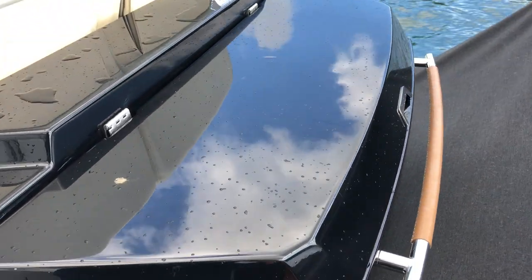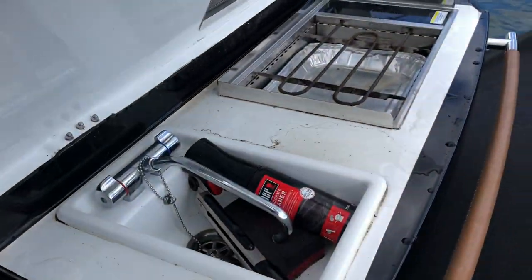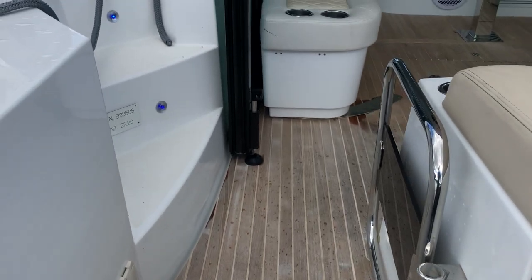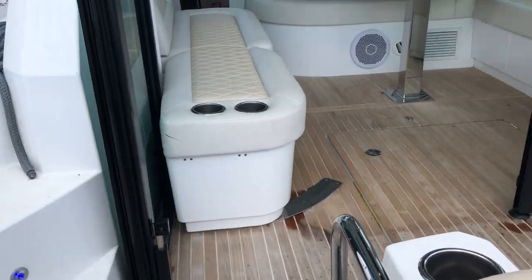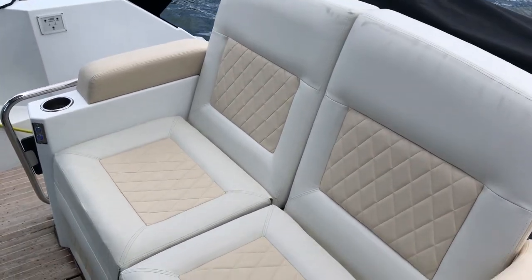First point at the back of the boat you have a grille with a small sink. As you come forward through the port transom gate you've got a large double seat recliner, electrically operated.